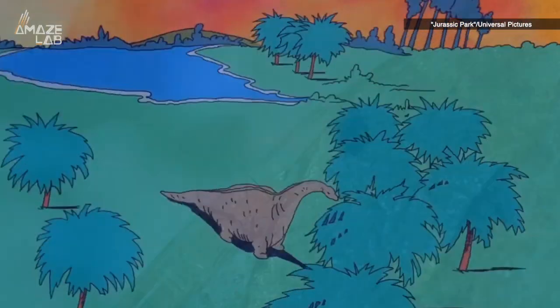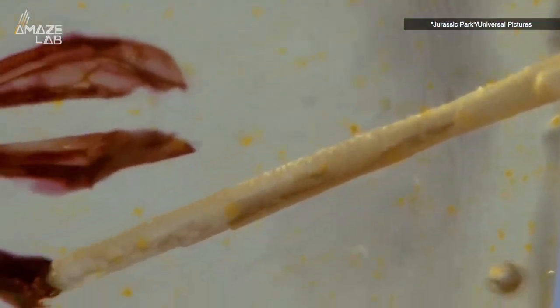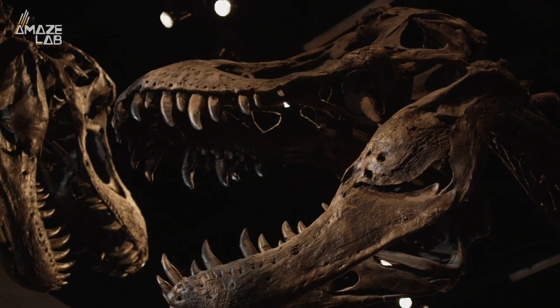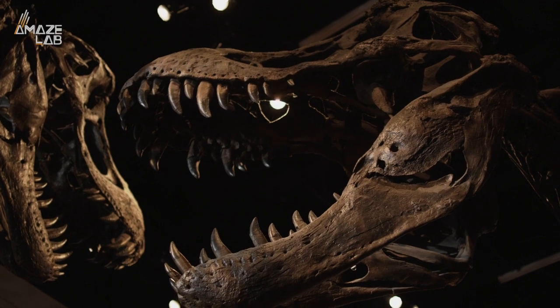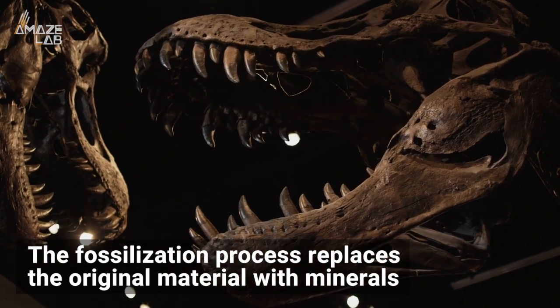In the film Jurassic Park, scientists use blood from the bellies of mosquitoes trapped in amber to extract dino DNA and create dinosaurs. The reason they did it this way is that dinosaur DNA can't simply be taken from fossils of dinosaurs that have been dug up, as the fossilization process replaces the original material with minerals, meaning dinosaur fossils actually have more in common with rocks than animals.